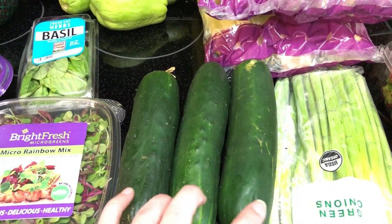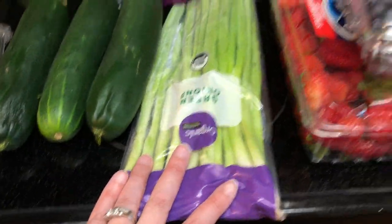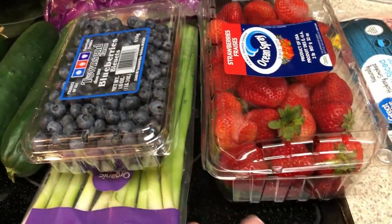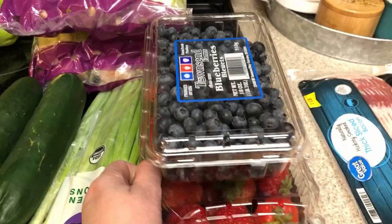You guys know I love cucumbers with everything bagel seasoning and cream cheese. Onions for my salads. These were buy one get one free at Safeway, so I picked up a big thing of strawberries and blueberries. I've just been really craving fruit lately.